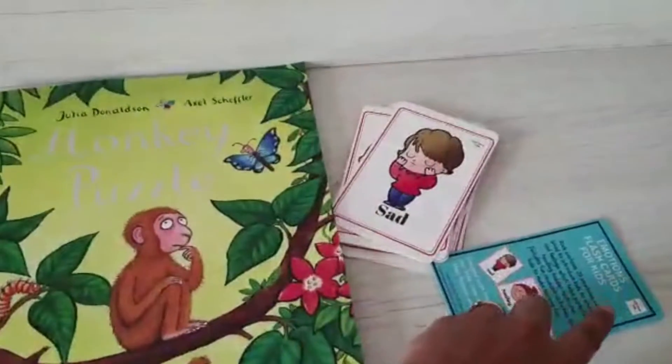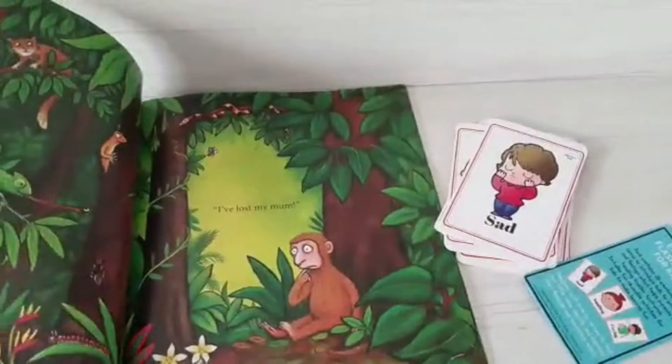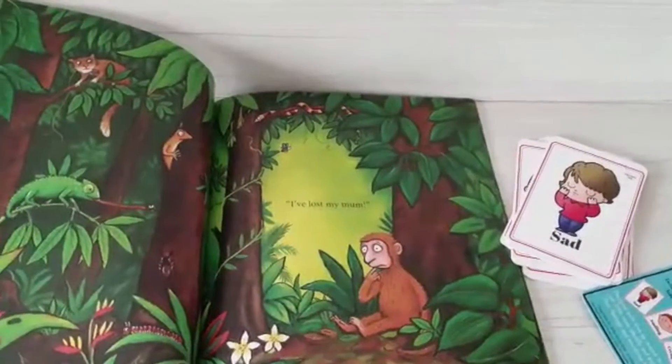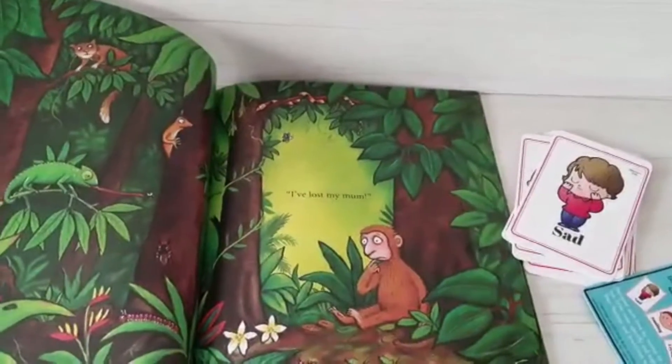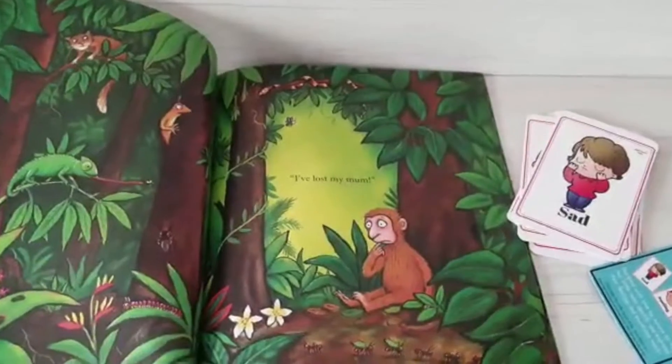I use the emotion cards when we are reading stories. I ask my son to point out, think about, or draw the card, asking how the monkey is feeling. So the monkey is feeling sad. Why do I do this?